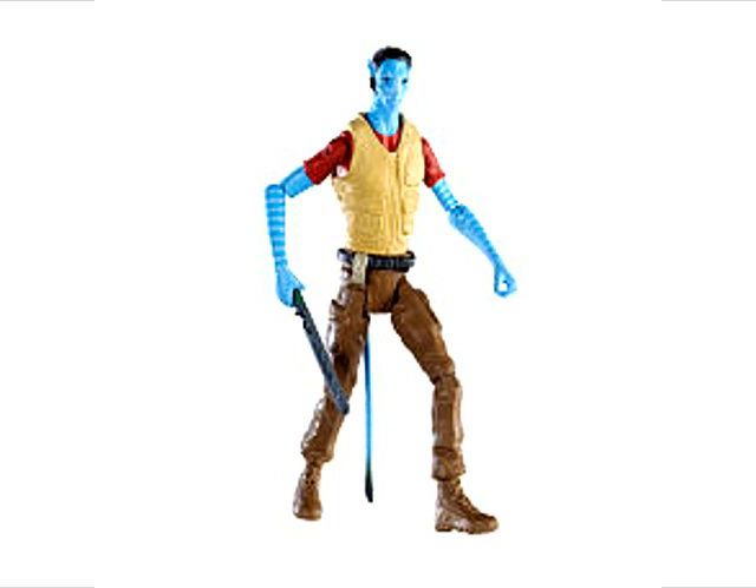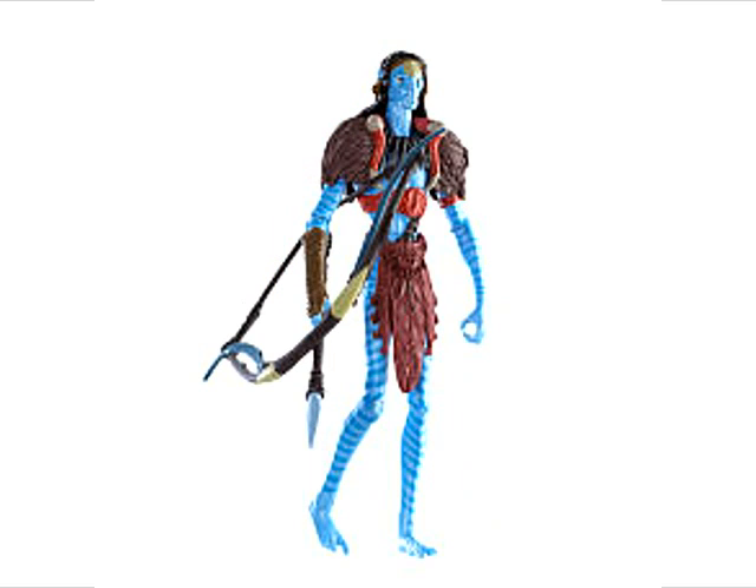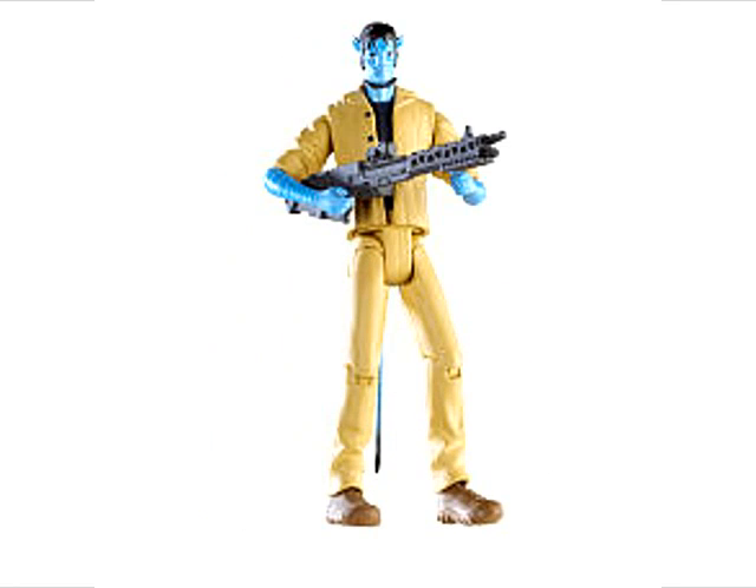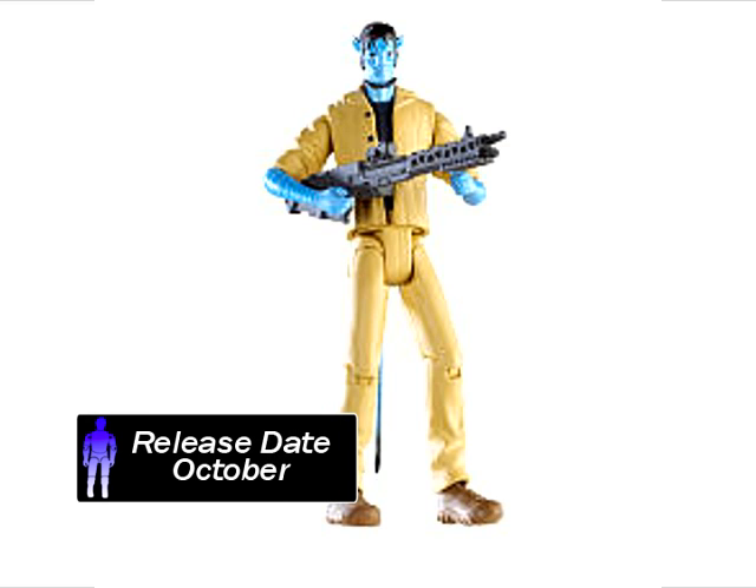Also available are the Norm Spellman Avatar, Itukin, Colonel Miles Quaritch, Private Sean Fyke, Jake Sully, and Avatar Jake Sully RDA. Toys R Us has these listed for sale at $10.99 with an October release date.